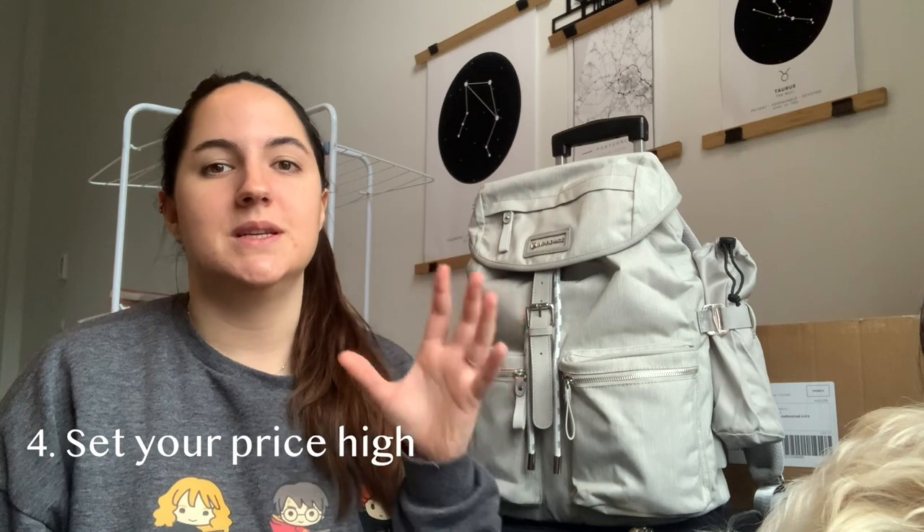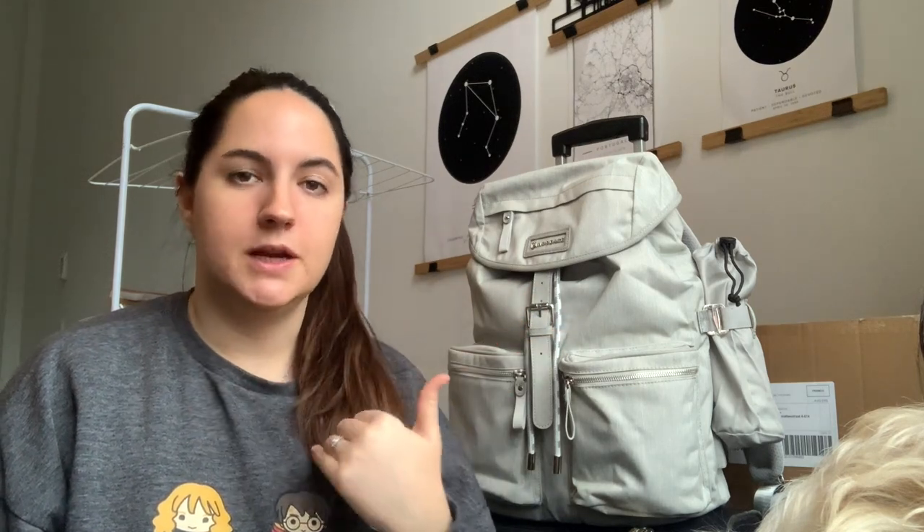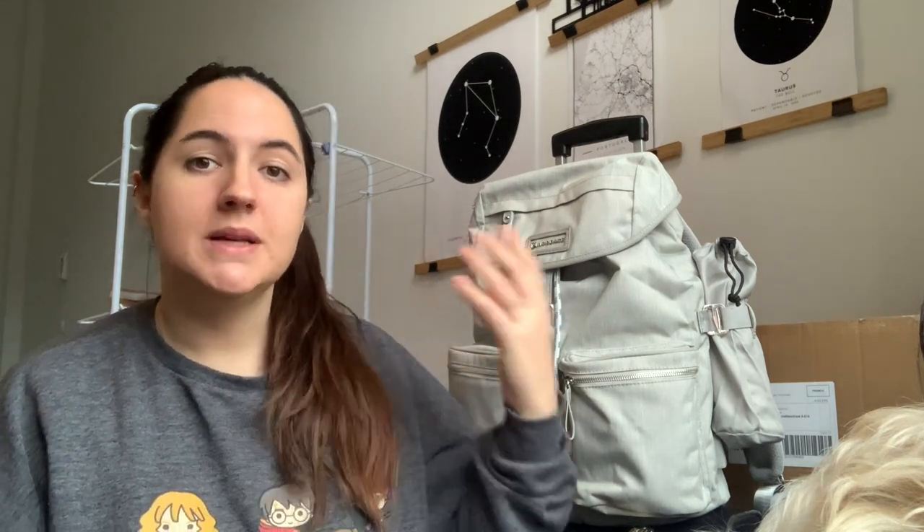Expect people to bargain with you — you'd probably try to bargain if you were buying something secondhand too. Set the price somewhere negotiable. For example, I'm selling my washing machine and put it up for 200 euros, but I decided I was willing to let it go for 100. If I'd listed it at 100, people would negotiate me down to 80 or 90. Because I listed it at 200, someone is coming to see it for 130 — they think they're getting a great deal, and I'm getting 30 euros more than I wanted, especially since I bought the machine secondhand myself.